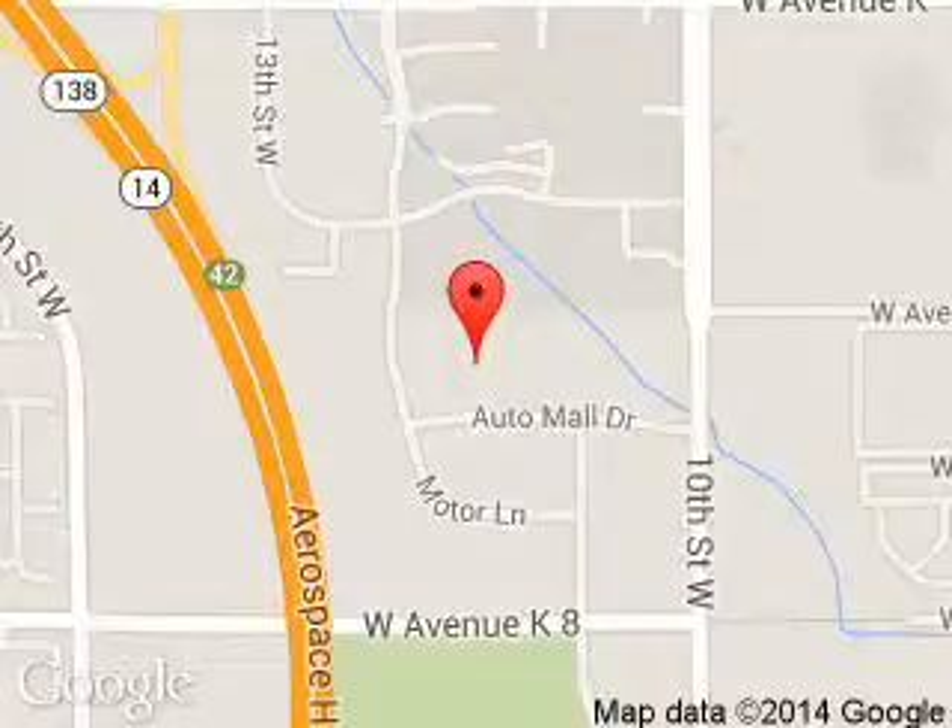We are located at 1155 Auto Mall Drive, Lancaster, California, 93534.